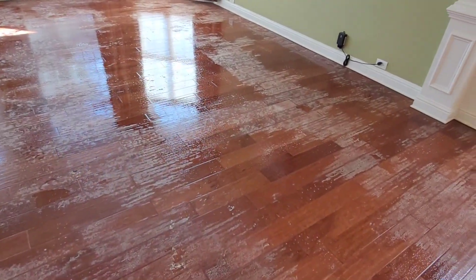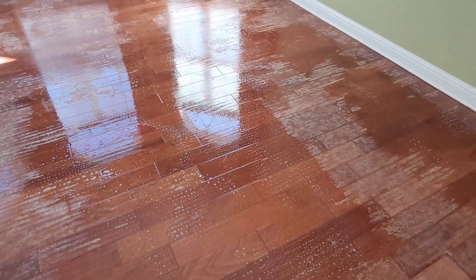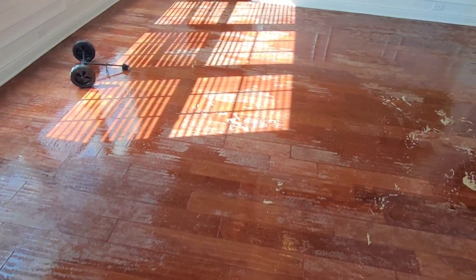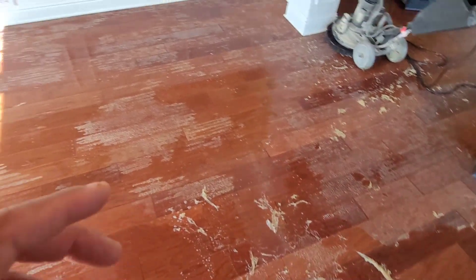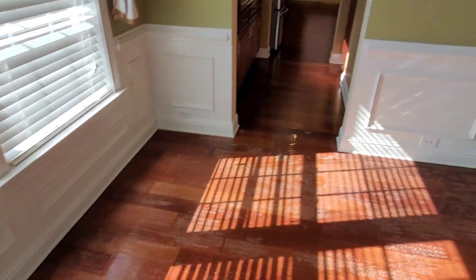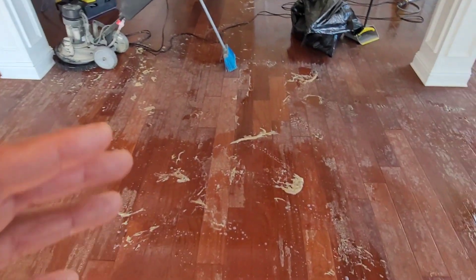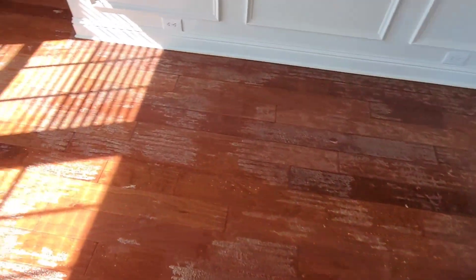This process can definitely be a challenge for some parts, but the thing about it is it saves the clients so much money and so much time. Now this is an engineered floor. For those who follow me, you know when we do a solid hardwood floor we always follow up with a screen and recoat — but with this job we're not going to have to do that. We're just going to clean it, put a protective wear layer on it, and it's good to go.